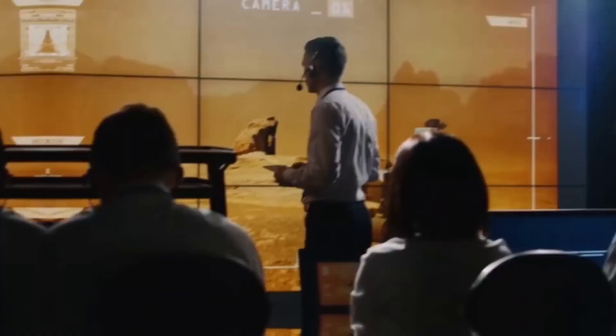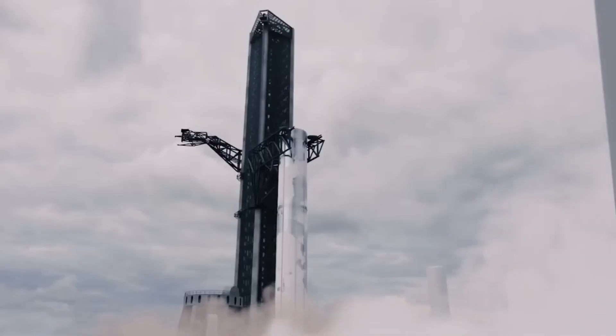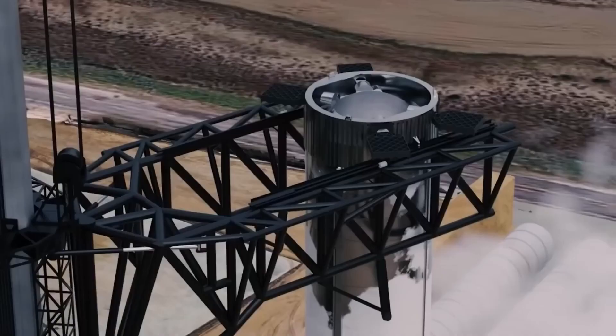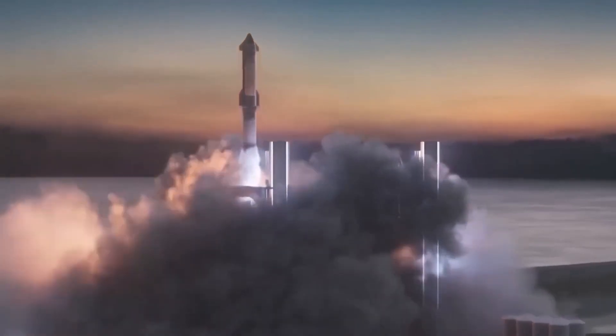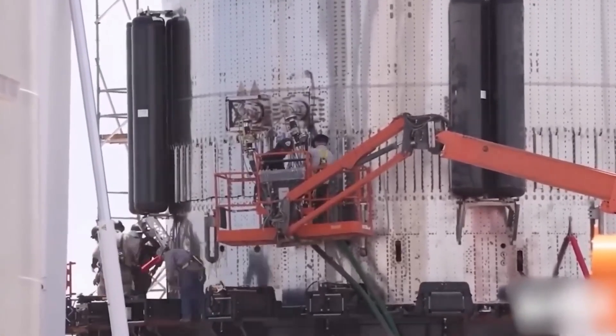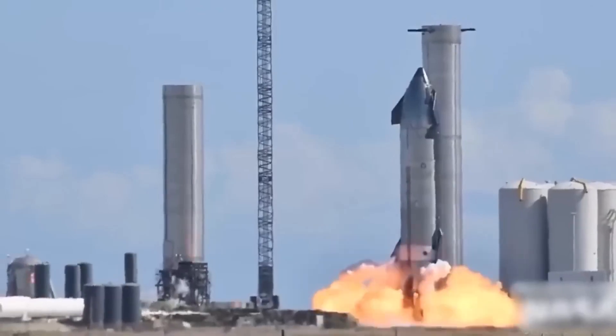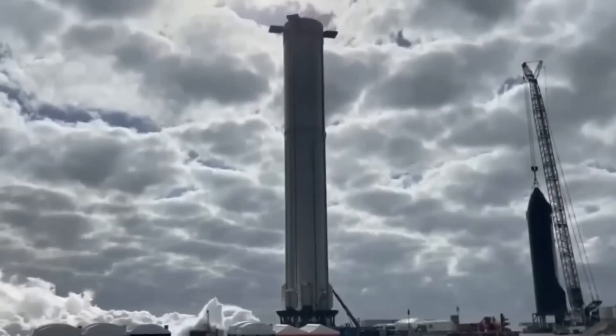This is a step down from the initial 12 meters that Musk envisioned at the onset of development. The rocket has witnessed multiple upgrades and has improved the total thrust the booster can produce. Months back, it was thought that the B-4 booster prototype combined with the S-20 ship would be used for the first orbital flight. However, it's now confirmed to be the B-7. This booster prototype has not had the smoothest development journey. The team had to rush the booster away from the orbital launch site for repairs after it suffered damage during the first round of testing. The booster is equipped with a 33-engine configuration.